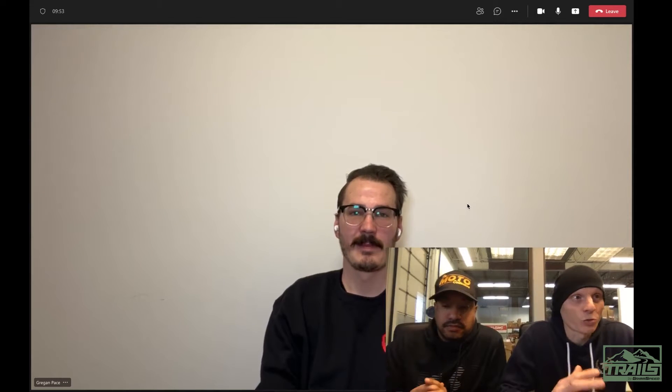It's been a few weeks since we got back from Utah, and as promised we're going to sit down with Greg and Clinton over a conference call and just kind of talk about our experience. We'll recap, give our thoughts on the whole trip, and really everything that went down. So what did we learn on this trip? What do we get out of it? And how does it pertain to the new Trails by Grimspeed brand?